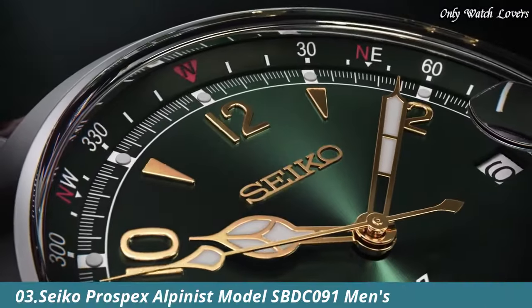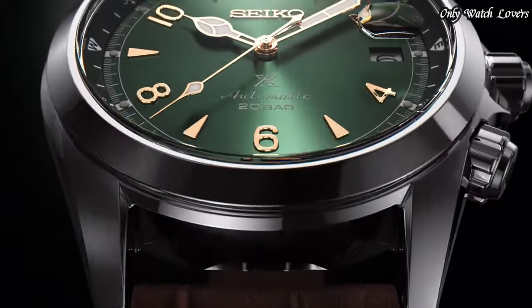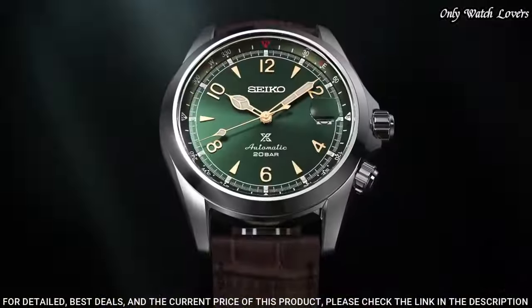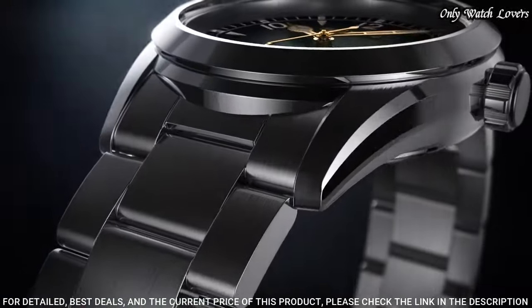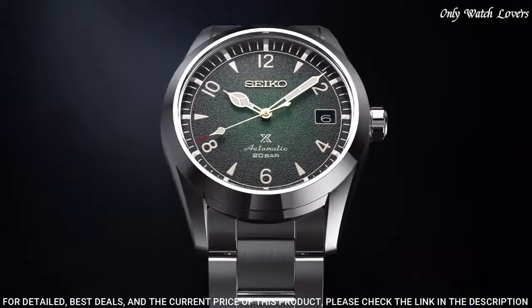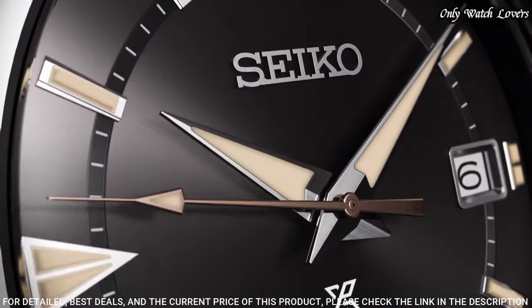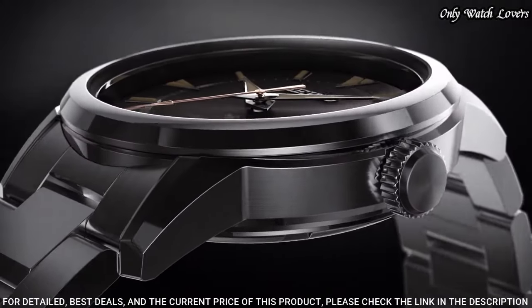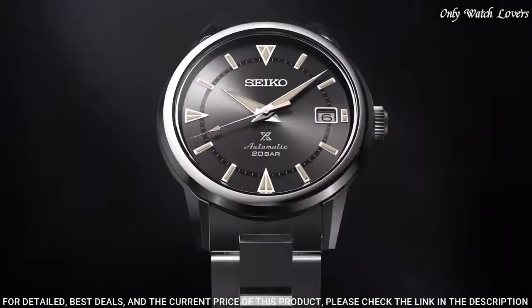Number 3: Seiko Prospex Alpinist model SBDC91 Men's Watch made by Seiko. It is equipped with Japanese automatic movement and 6R35 caliber. Stainless steel case of round shape. Case dimensions are 39.4mm in diameter and 13.2mm in thickness. The dial of this Seiko watch is green, display type analog. This timepiece has sapphire anti-reflection coating glass.